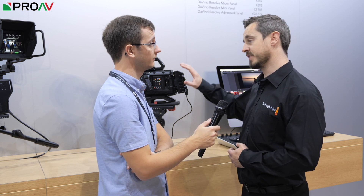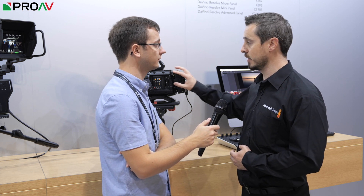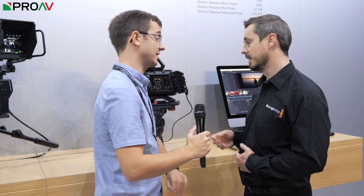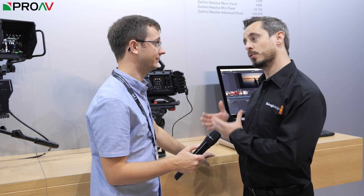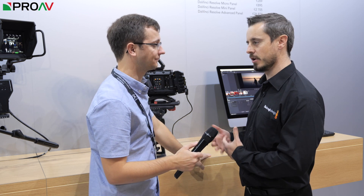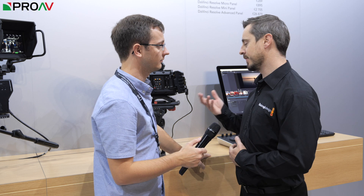What we have instead is a RAW format where file sizes are equivalent to ProRes 422. So at 4.6K full sensor at 30 frames a second from this camera, a 256 GB card gives you about 90 to 100 minutes of recording. That's amazing — that's going to be one of the biggest differences. With CinemaDNG you'd get about 14 minutes on a 128 GB card, plus all the time required to process and work through that in RAW.